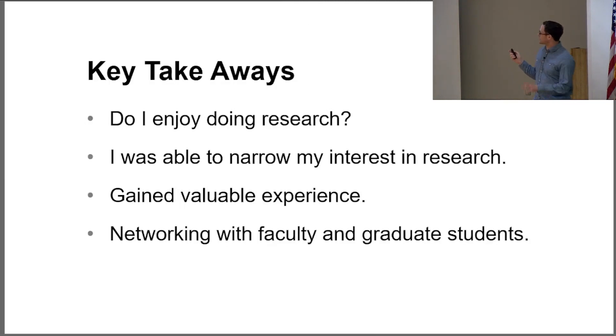My key takeaways from all this: through undergrad research, I got to find out whether I actually enjoy research — and so far I do. I was able to narrow my interests down, realizing I didn't want to do motor learning and moving to a lab that suits me better. I gained valuable experience in Dr. Riley's lab, and a big one was networking with faculty members and graduate assistants, learning about different programs, schools, and how to reach my career goals.